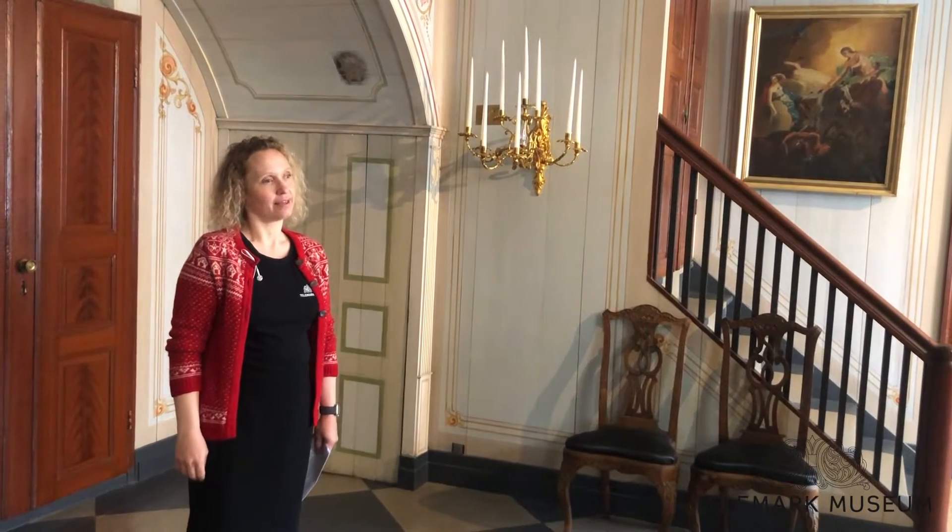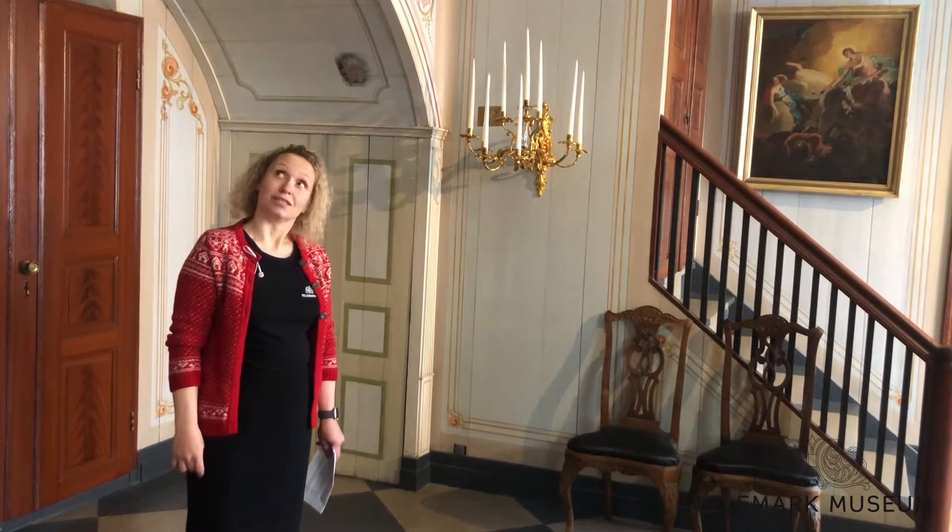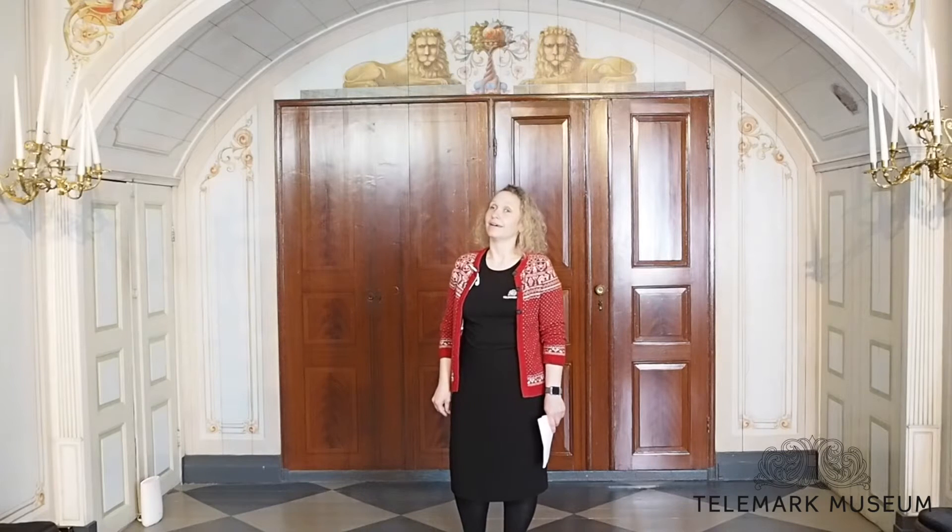This escape room that we made here has a theme that suits the surroundings. This house was owned by a man named Nils Hall, and in 1814, at the end of the Napoleonic Wars, he was a really important man. And this is the intro that we present to our visitors when they enter the escape room.